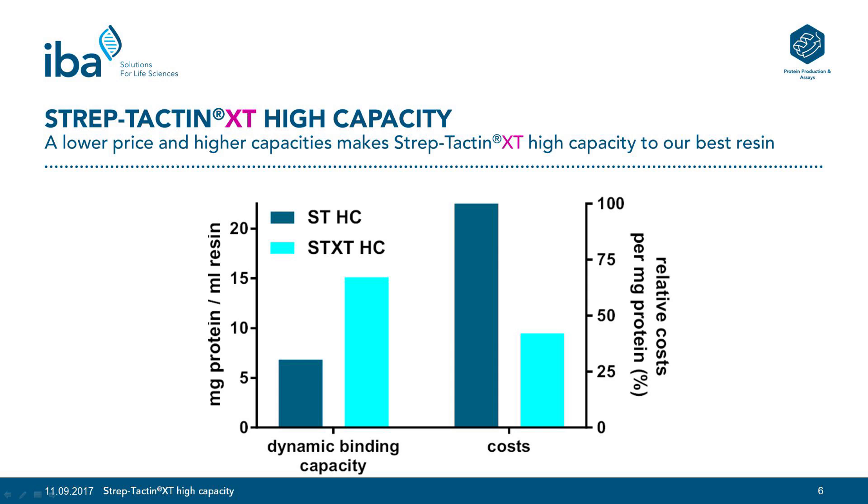Further, we compared the dynamic binding capacity of Streptactin High Capacity with Streptactin XT High Capacity. In the left part of the graph you see a comparison of the maximum binding capacity of the mCherry protein for both resins. The graph shows that Streptactin XT High Capacity has a two-fold higher maximum binding capacity compared to Streptactin High Capacity. This leads to relatively low costs per mg protein when Streptactin XT High Capacity is used — compared to Streptactin High Capacity, you can reduce your costs per mg protein by more than 50%. Taken together, a lower price and a better binding capacity makes Streptactin XT High Capacity our best resin.